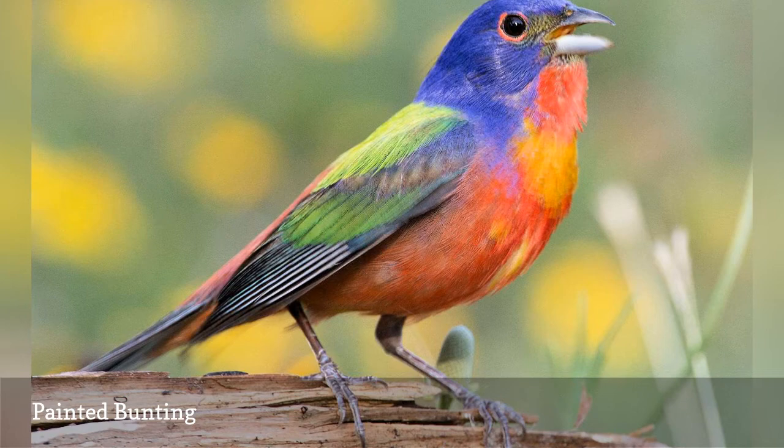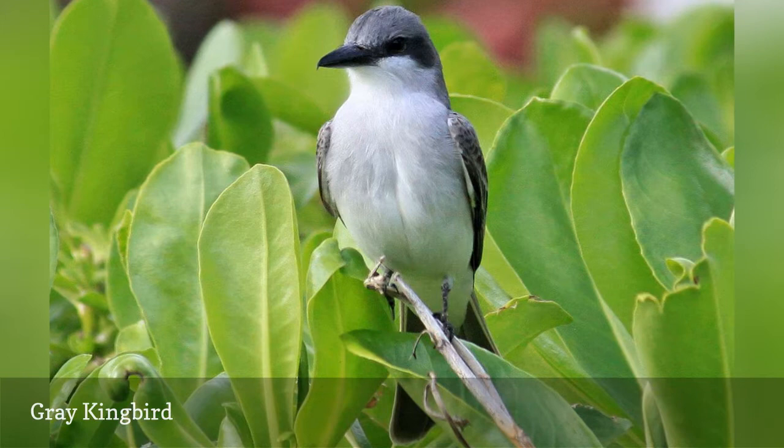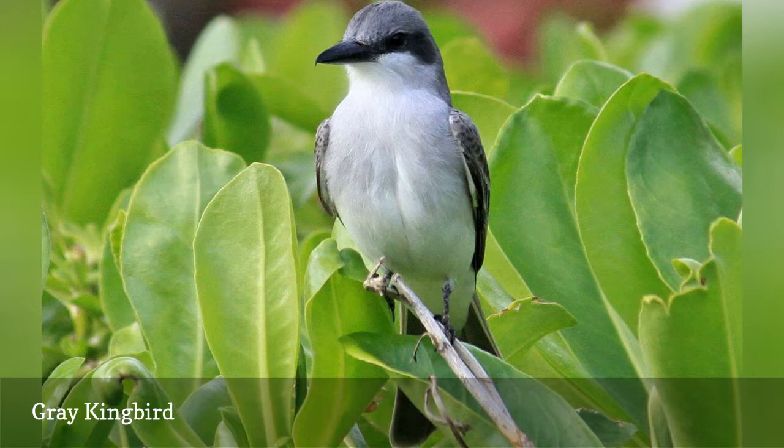A large flycatcher with a thick, heavy bill, the gray kingbird, Tyrannus dominicensis, is found primarily in coastal areas of Florida, though its range does extend further up the coast to South Carolina and west into Mississippi. This is a summer visitor that prefers mangrove swamps and perches in the open, loudly calling, and may even be seen along roadsides and in cities.